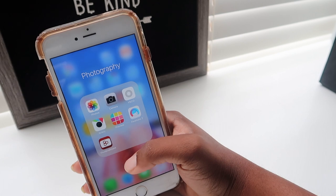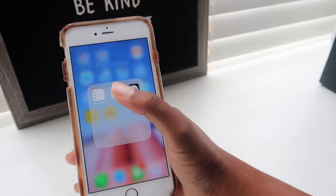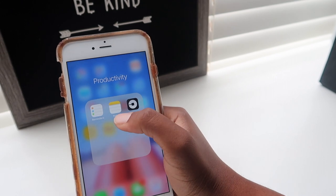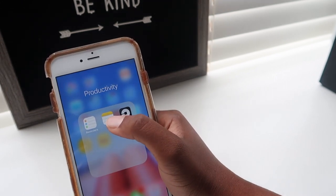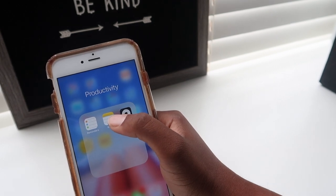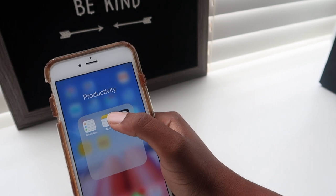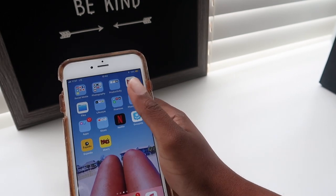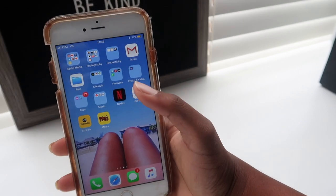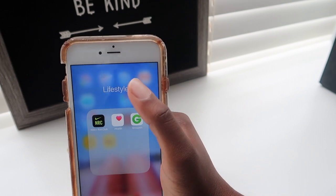For productivity — I absolutely use Notes every single day because I forget things and always have to write a to-do list: YouTube videos, going grocery shopping, anything. I use Uber but not very often. Gmail I check every day so I use that quite a bit.